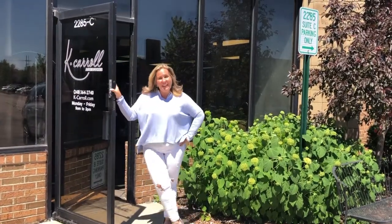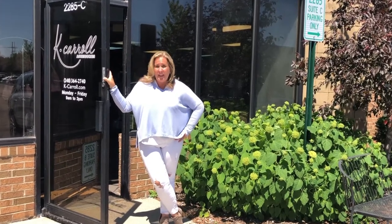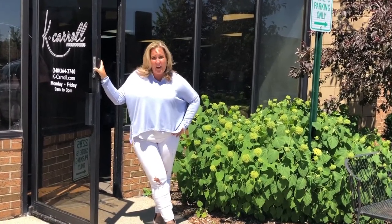Hi, welcome to Kay Carroll Accessories. I'm Kelly Carroll Bergen, founder of Kay Carroll Accessories, almost 20 years ago. We are proud to be women-owned and women-operated out of Auburn Hills, Michigan. If we don't see you at a showroom this summer, we'd love to give you our virtual showroom and welcome you to our warehouse.